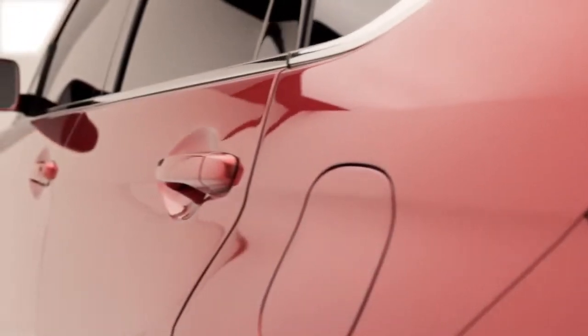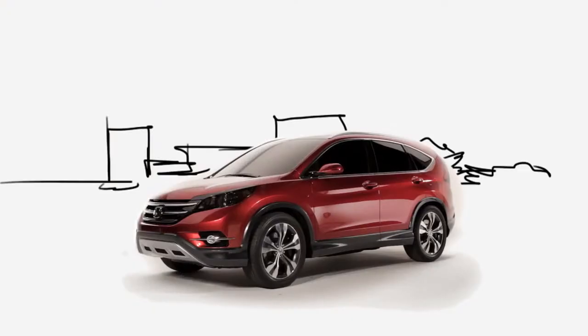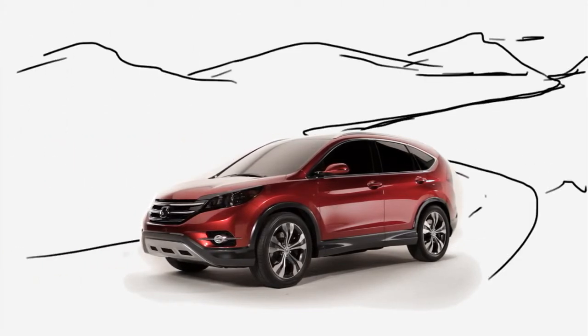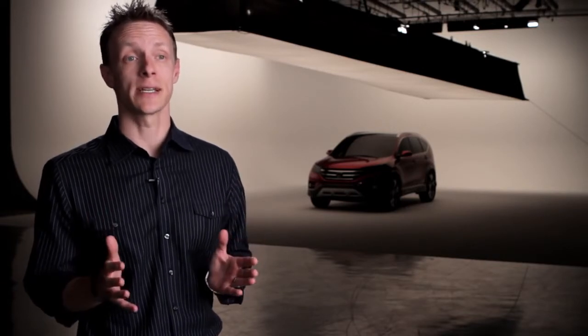In addition to the exterior styling enhancements of the 2012 CR-V, it still maintains overall package efficiency and utility that customers have come to expect, making this the perfect vehicle for customers to use just about anywhere. The 2012 CR-V is still the ideal vehicle to meet the diverse needs of our customers.